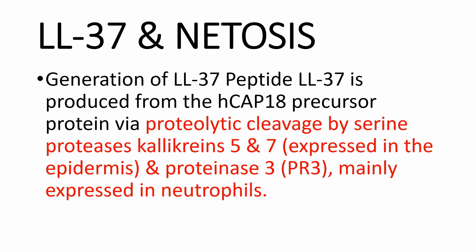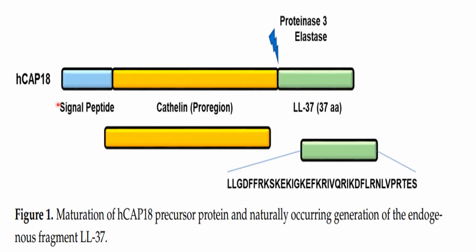The generation of LL-37 peptide is produced from cleavage of the only human cathelicidin, the HCAP-18 precursor, via proteolytic enzymes including serine proteases — kallikreins 5 and 7, expressed in the epidermis — and proteinase 3, mainly expressed in neutrophils. The same diagram again shows HCAP-18 and its cleavage by proteinase 3 or elastase, giving rise to LL-37.